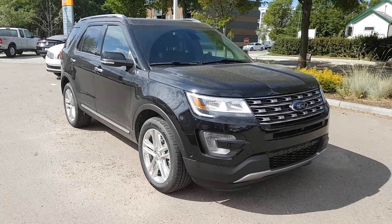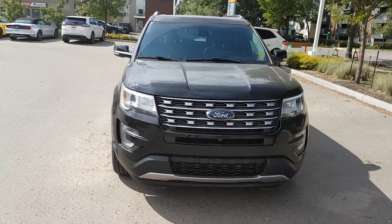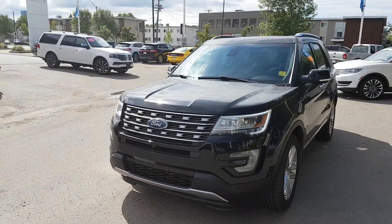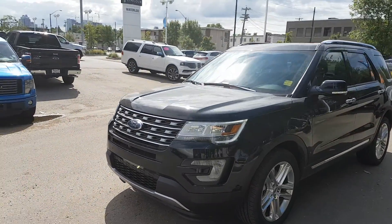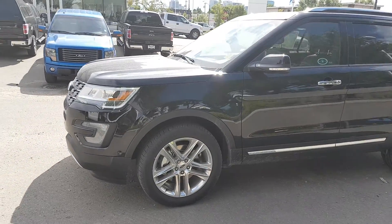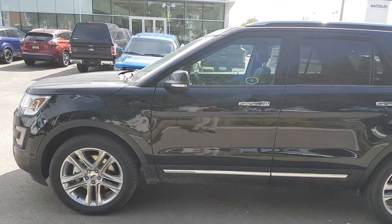This SUV comes with a 2.3 four-cylinder EcoBoost engine with automatic transmission and four-wheel drive. It also has front sensors, dual sunroofs, and 20-inch wheels. This SUV is available today at 11420 107th Ave Northwest in Edmonton, Alberta. Let's take a look inside.